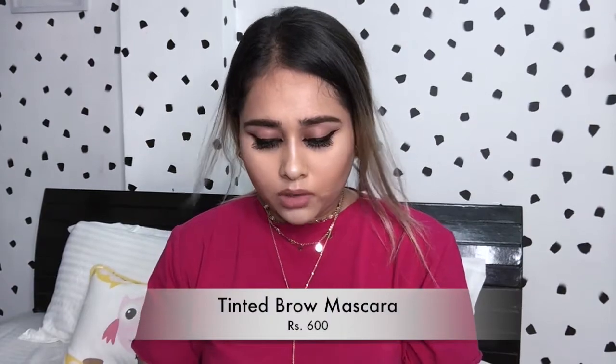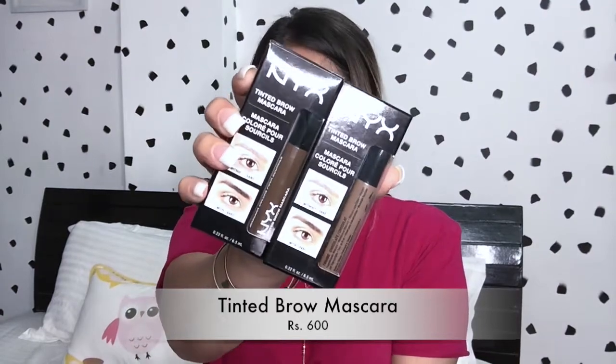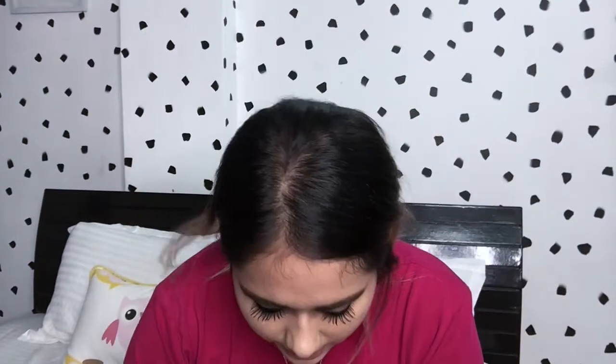I'm really enjoying using this — it's very precise and very good. The next brow product is the NYX Tinted Brow Mascara, which looks like this, in the shades Chocolate and Espresso. Next I have the NYX Away We Glow Liquid Highlighter in the shades Liquid Prism and Gold Rush — these retail for 750 rupees.